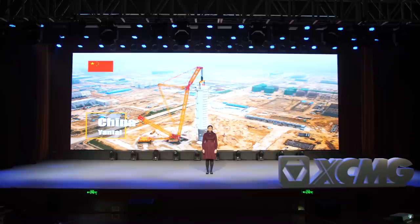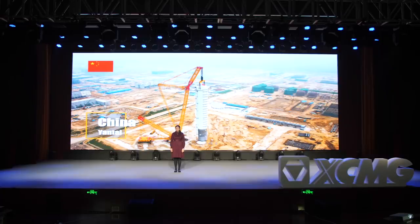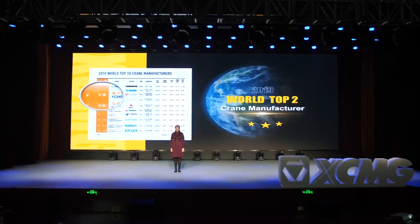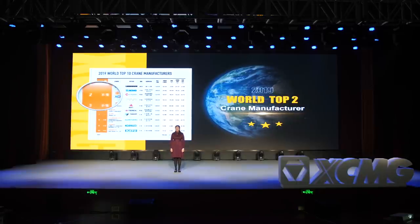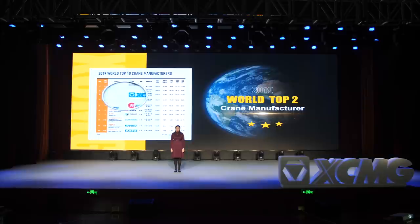Recently, the third SGC 88000 was delivered to PetroChina. Its first delivery happened seven years ago and it has been recognized as the world's largest crawler crane ever since. These cases prove the crawler crane's high performance and adaptability in various working conditions. They are now serving in the fields of energy industry and chemical industry. In 2019, XMG was ranked number two of the world's crane manufacturers.